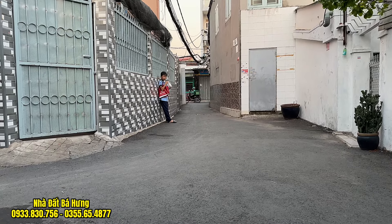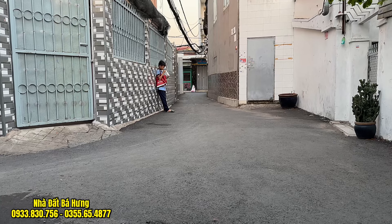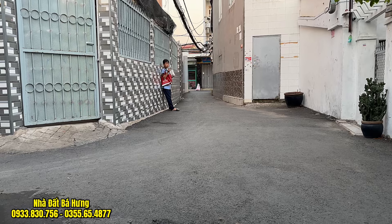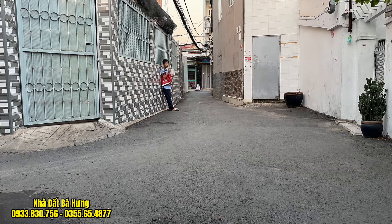Đây là con đường hẻm ngay trước căn nhà, hẻm rộng khoảng 4m, xe hơi và xe tải ra vào thoải mái. Cách trục đường chính Phạm Văn Bạch khoảng vài chục mét thôi. Đường rất là đẹp.